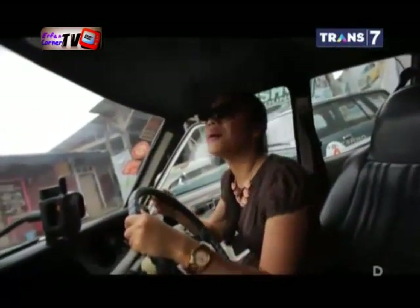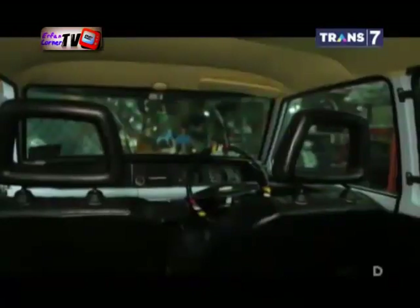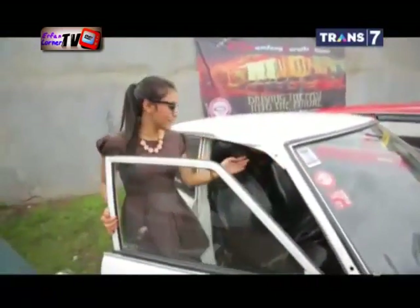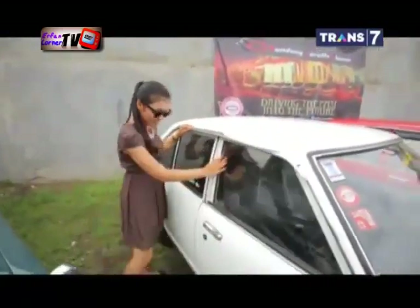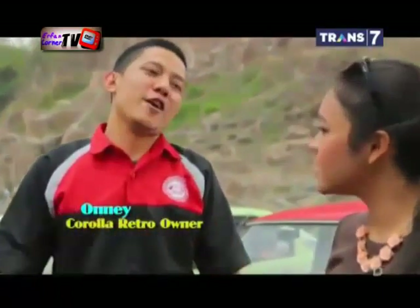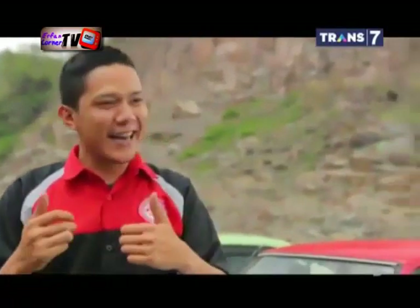Efek vintage masih sangat terasa ketika Anda duduk di dalam wagon. Sebenarnya, merawat mobil seawet dan seorisinal ini memerlukan kecintaan yang luar biasa. Kalau untuk mengemudi, mungkin lebih ke sensasinya ketika dilihat banyak orang tentunya. Ada yang mengacungkan jempol, ada yang bilang keren, ya macam-macam lah.